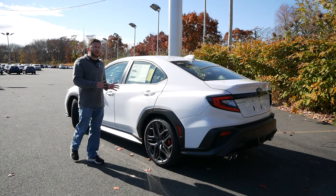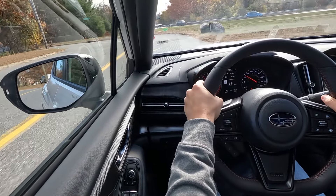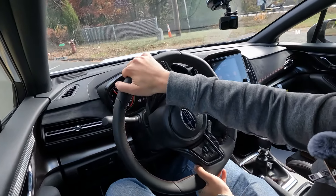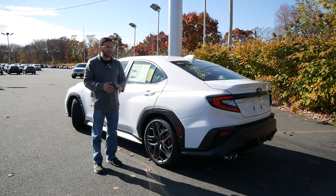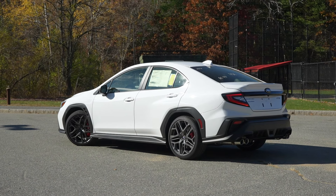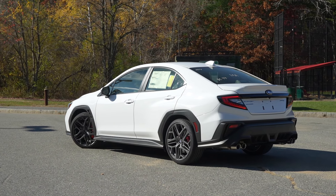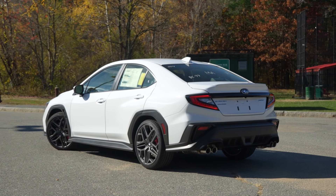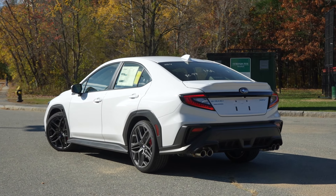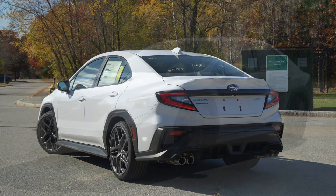The 19-inch alloy wheels will create a bit more road noise and harshness to the on-road driving experience. But let's remember, this is a sports sedan after all, so you expect that regardless of any car in this market. If you do want to prioritize some sense of comfort, you're going to want to go with the premium or limited with the 18s, or possibly even the base with the 17s. But the price gap between the base and the TR is quite wide.